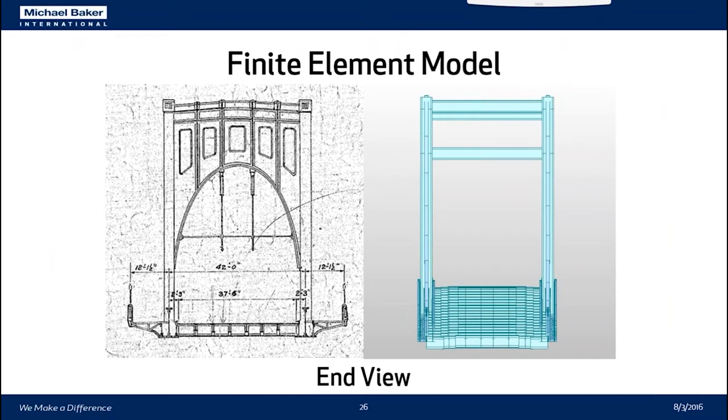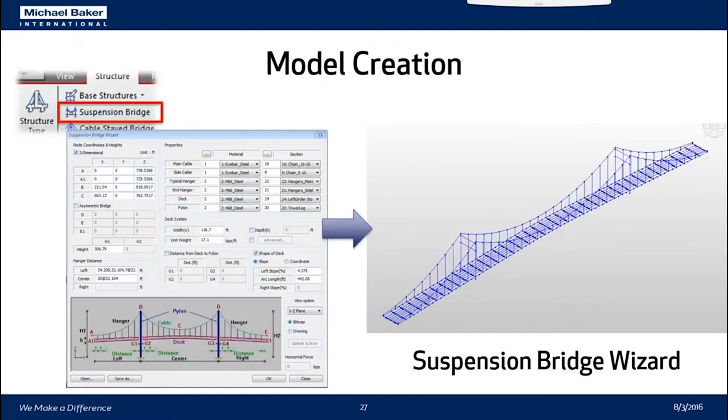In this end view of the model, you can see the stepping up represents that we modeled to the correct camber and grade of the original bridge. We also made some simplifications of the portal framing system on the tower that give approximately the same lateral stiffness without having to model the entire portal frame with plate and shell elements. Part of the reasoning for using MIDAS was that it has a suspension bridge creation wizard built directly into it.